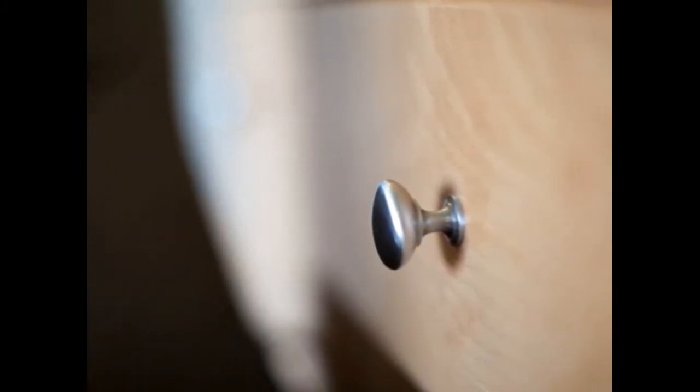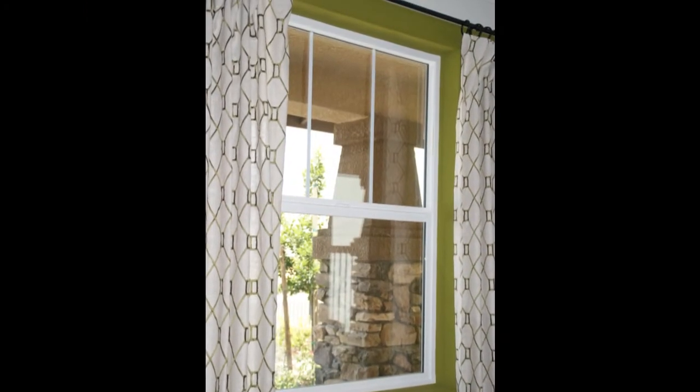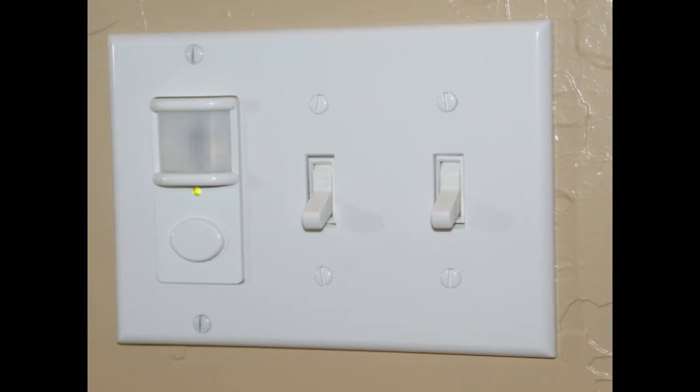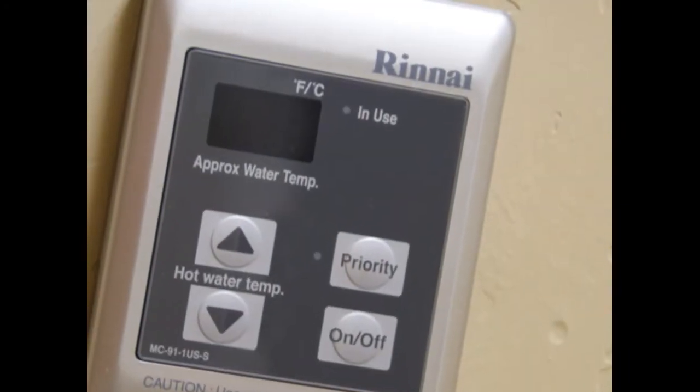With energy efficiency, you will find dual-pane low-e-glass windows, designer occupancy sensor with LED nightlight, a Rinnai tankless water heater, and programmable thermostat.